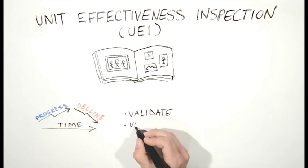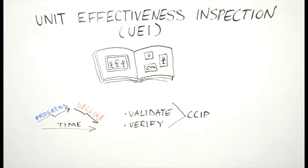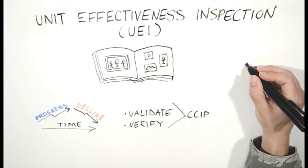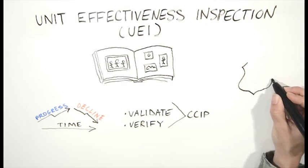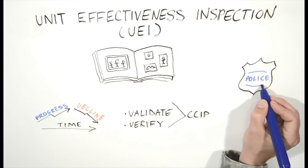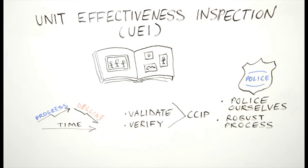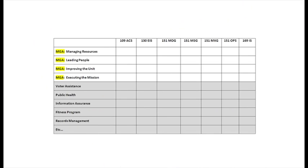The purpose of the UEI is to validate and verify a wing CCIP for accuracy, adequacy, and relevance, and provide an independent assessment of the wing's resource management, leadership, process improvement efforts, and ability to execute the mission. The UEI is trying to determine if we can police ourselves and that we have a robust process for detecting problems. To ensure we can detect problems ourselves, the wing IGI office, with the help of the WIT members, conducts vertical, horizontal, and exercise inspections every month.